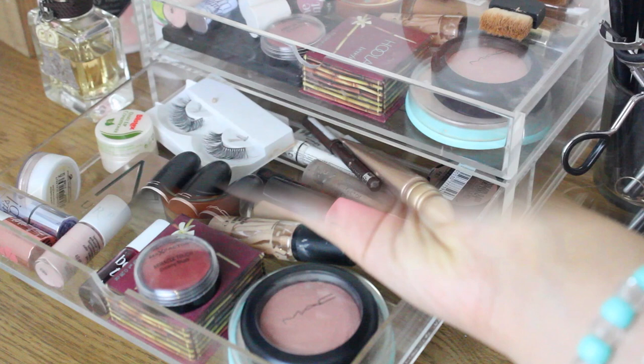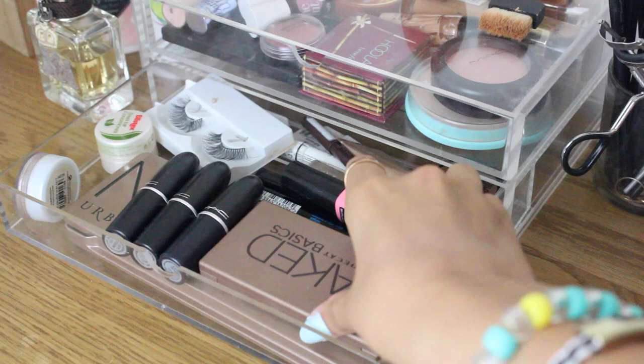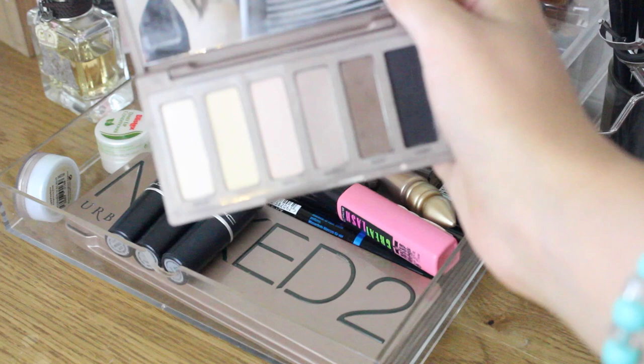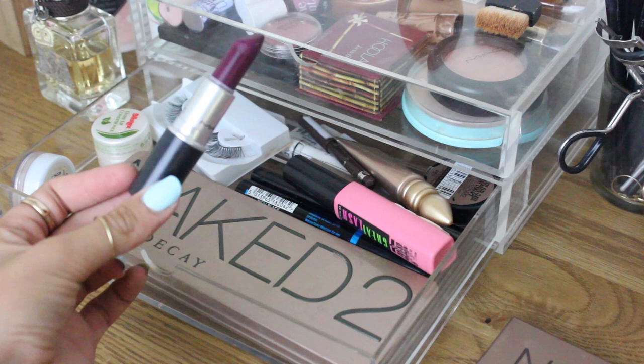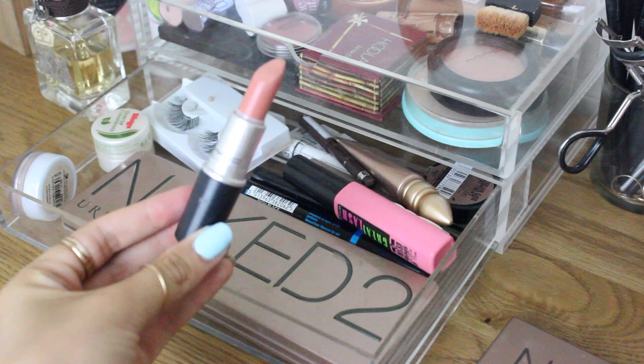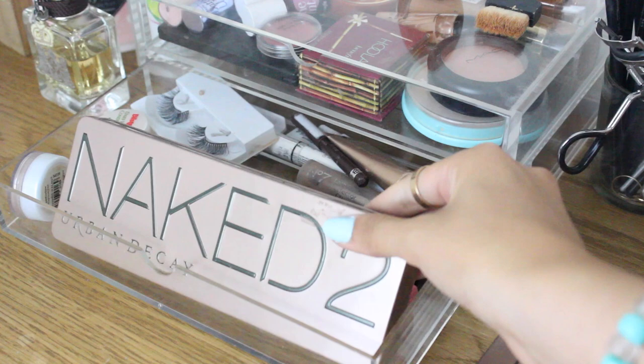The second drawer is a bit more messy and consists mainly of lips and eyes. I've got my Naked Basics palette — I don't travel anywhere without this, it has the perfect matte shades to create any makeup look. I then have three MAC lipsticks: the first is Rebel, a really nice purpley colour that can also be sheered out for the daytime.